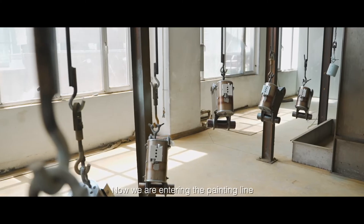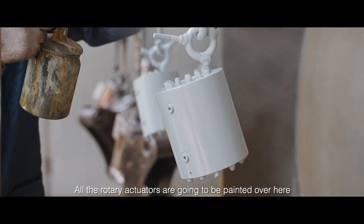Now we are entering the painting line. All the rotary actuators are going to be painted over here.